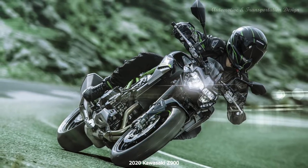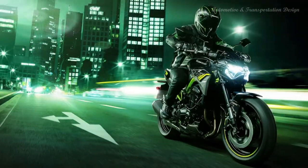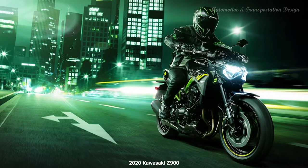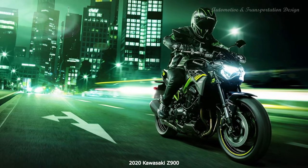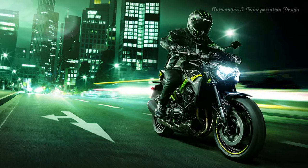Pair it with your phone and you can use Kawasaki's Ridiology app to log your journey, remotely adjust display settings and view the bike's vital statistics including current fuel level, mileage and service schedule.